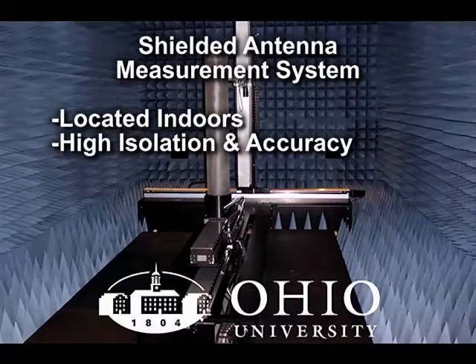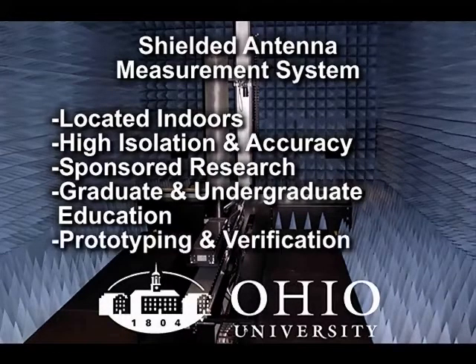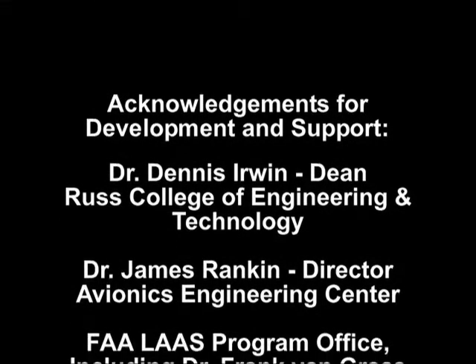This facility will be used for sponsored research, graduate and undergraduate education, providing capabilities to prototype and verify antenna designs. We are very excited about the possibilities that this facility brings and hope to find more and interesting applications for it.